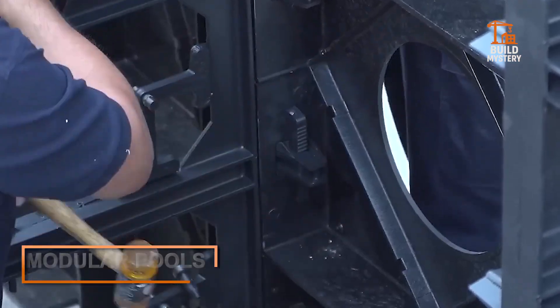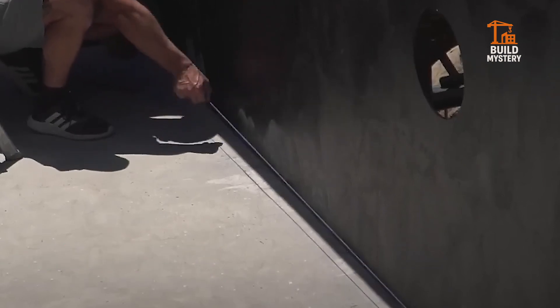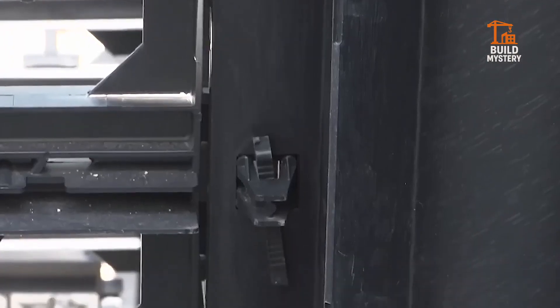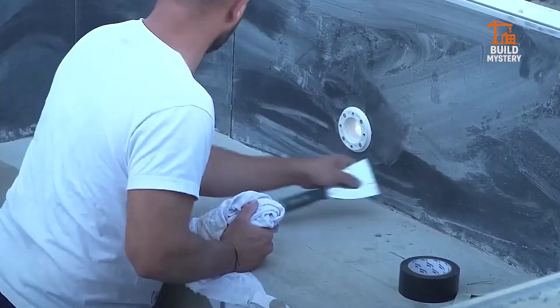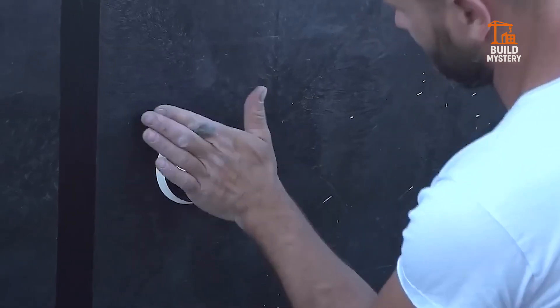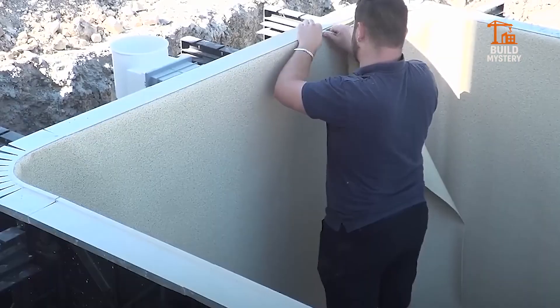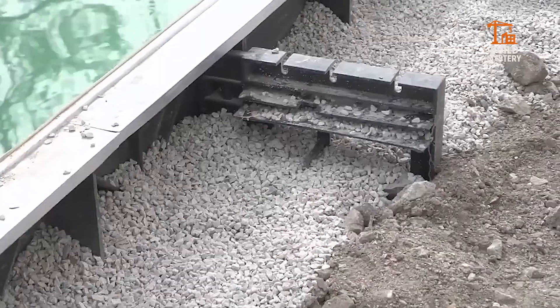Modular pools. Imagine building a pool without digging, without months of labor, and without concrete curing delays. Modular pools arrive in parts, clicked together like Lego blocks, and can be installed in days. They're transportable, eco-friendly, and cost-effective — a dream for developers and homeowners alike.